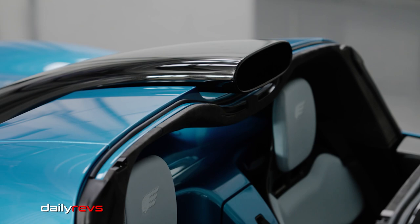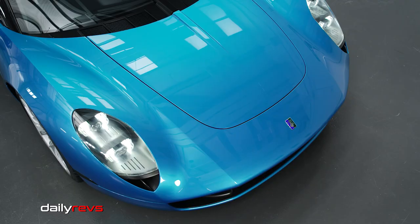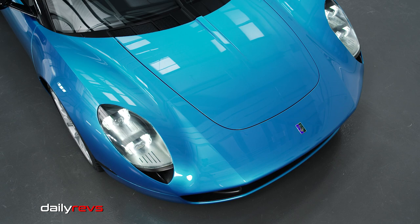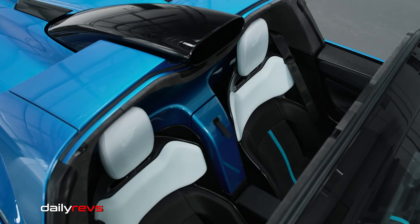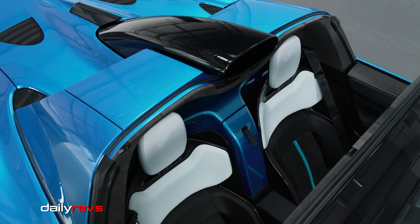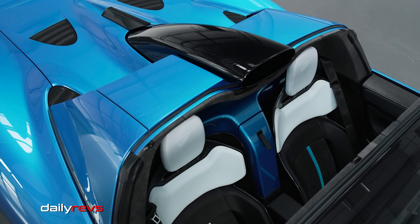The fixed rear section of the roof provides rollover protection and is optimized for stiffness and streamlined design. The T33 Spider uses Gordon Murray Technologies' iStream Ultralight carbon monocoque technology, which provides high stiffness, light weight, safety, and occupant protection. The spider body structure has the same torsional rigidity targets as the coupe, avoiding the addition of reinforcements and bracing.